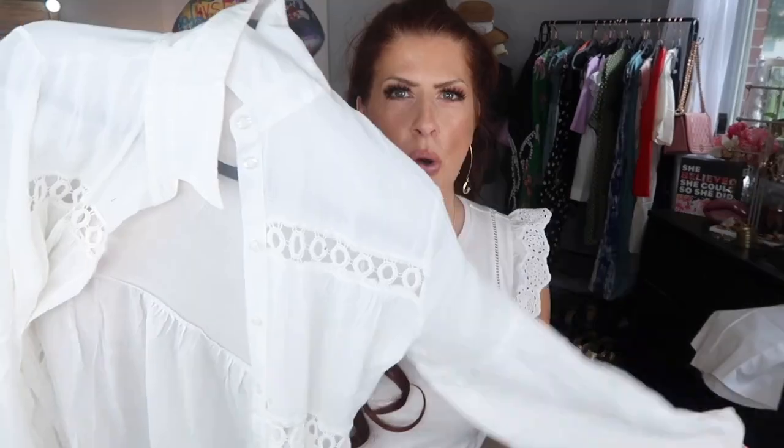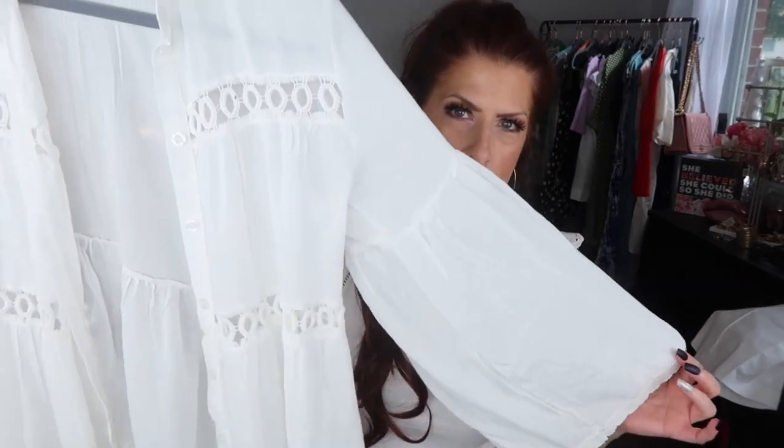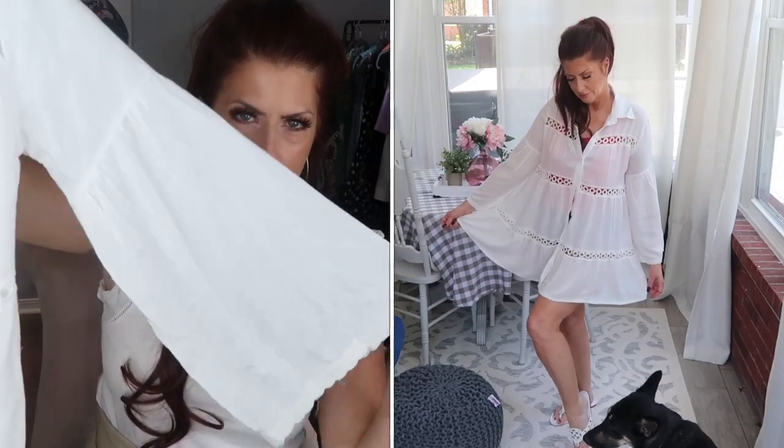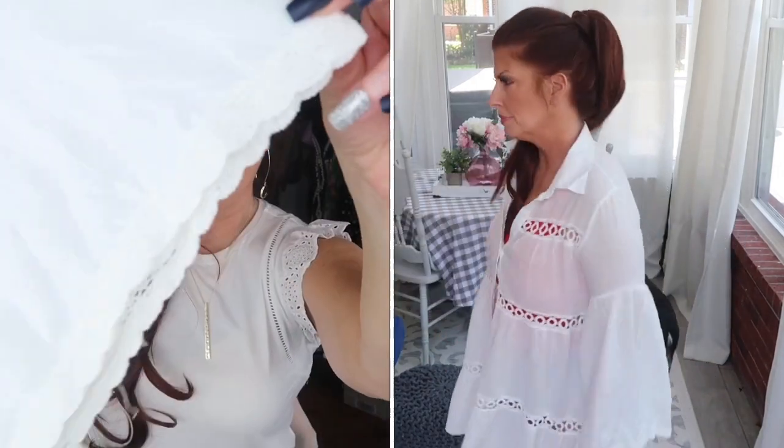The last thing I'm going to show you — I did show this in the swimsuit haul — is this coverup. For those of you that didn't see it, it is a collared, super cute beach coverup and it has this gorgeous little eyelet detail and then big, nice wide sleeves with a little bit of lace detail on the sleeves. Super romantic and super cute.